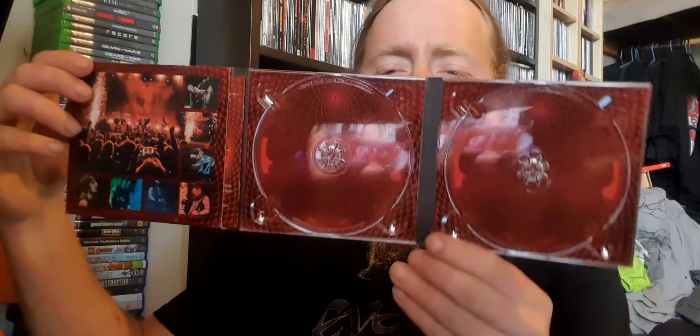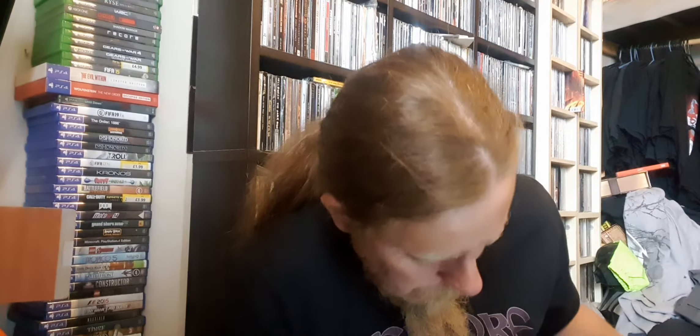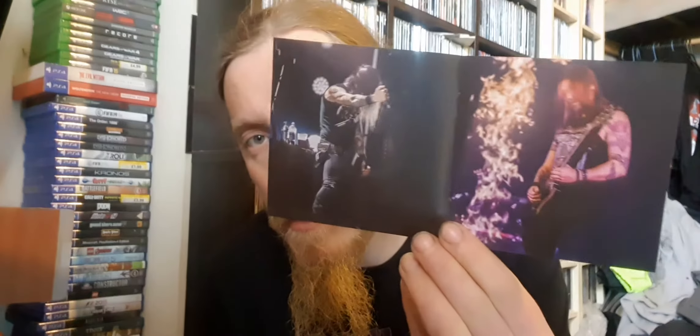There's this one, there's this one too, there's this in there. I'm not sure if there's a book — there's something in here — yep, there's a small book, so I'll show you that in a moment. There's the artwork again — it's just pictures of the band, live pictures. I think it's taken from that show, I believe it is.